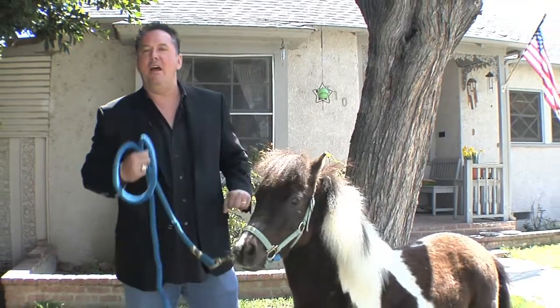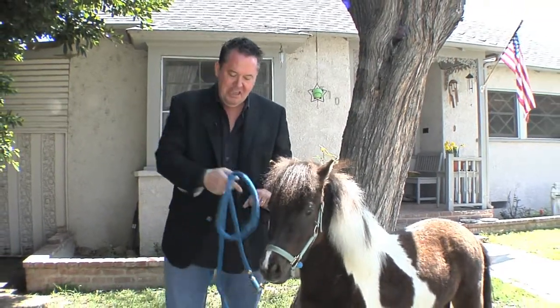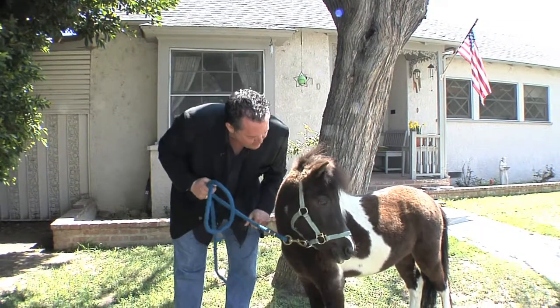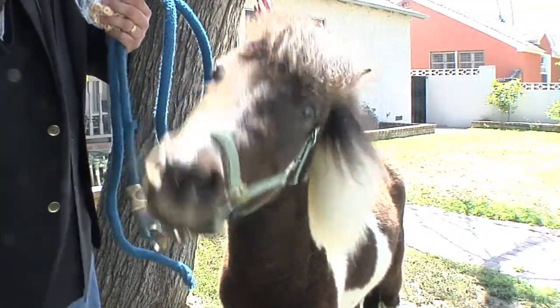Hi everybody, it's Brian Occi at Media West Realty. I'm here with Quixote getting ready to introduce this gorgeous home. Hey Quixote, is this a beautiful home? Enjoy the video.